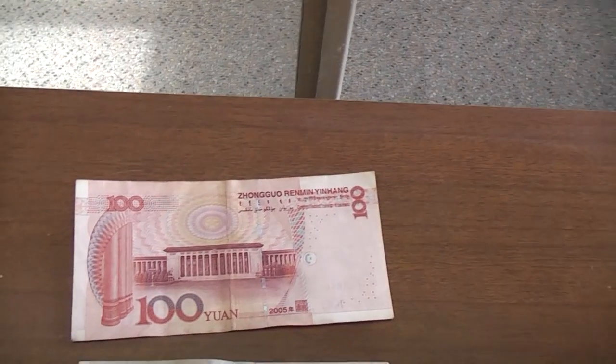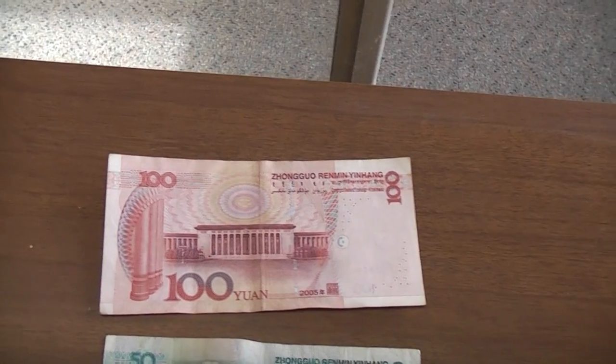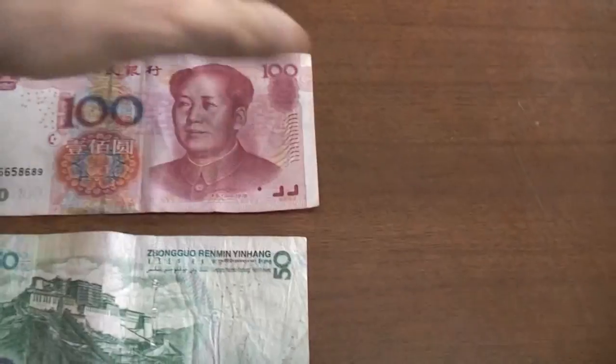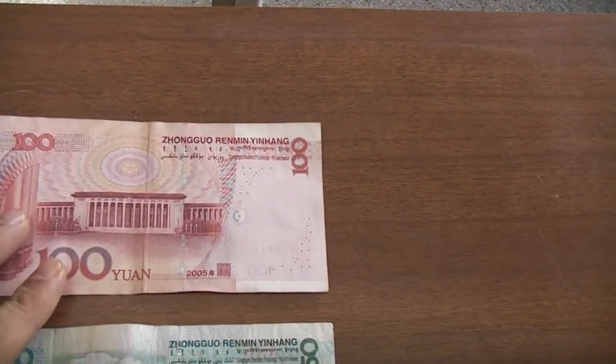This travel tip is about money. I've got a few things to show you, starting off with what it looks like. This is a 100 yuan note and all of them have the same picture on one side but different pictures on the other side.